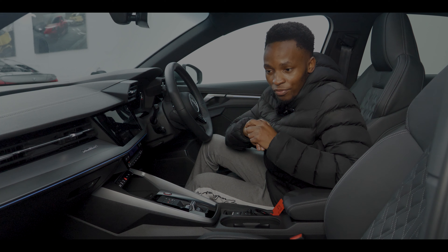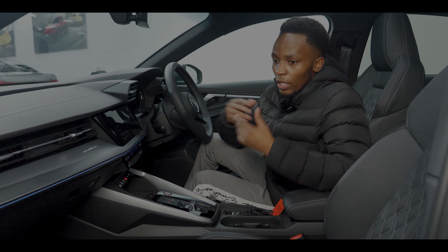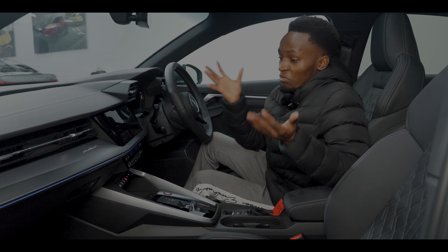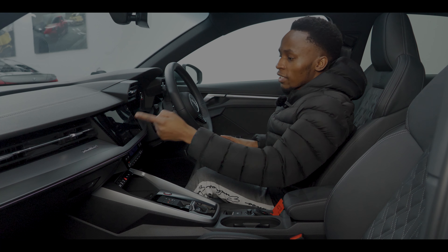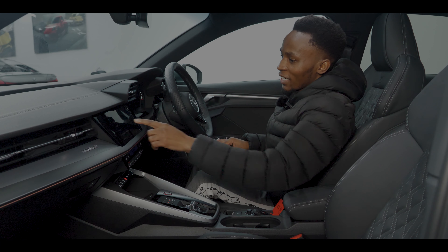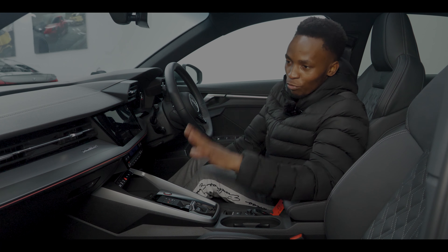You also get a comfort and sound package as an extra option, which is basically Bang & Olufsen — giving you a better sound system. Bang & Olufsen is really killing it at the top of the range for car audio, especially across the Volkswagen Audi Group. You also get ambient lighting which you can change colours and brightness, which I absolutely love. And there's also Audi drive select, plus foot well lighting down where your legs are, which is great.